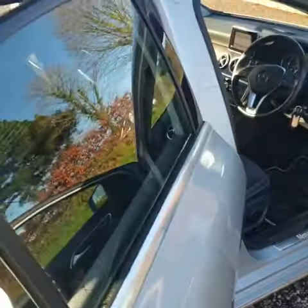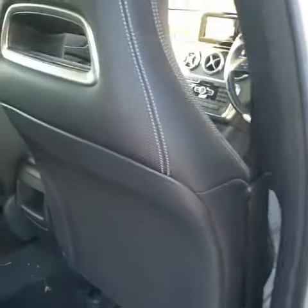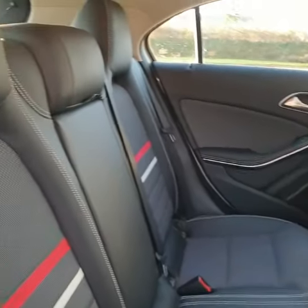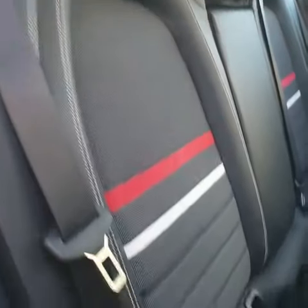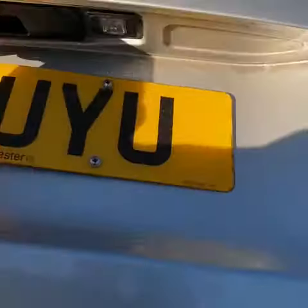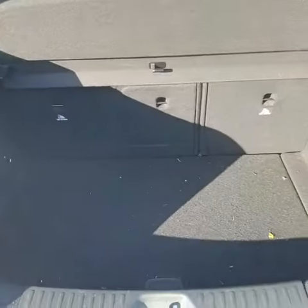There is a slight wear on the seat here, which I don't quite know what we can do about that, but we'll have a look. The back, to be fair, doesn't really look like it's been sat in. This car has ISOFIX for children's seats. Electric windows all round. A decent sized boot.